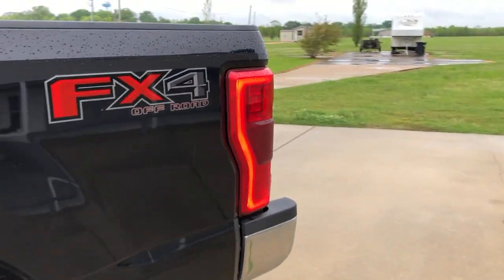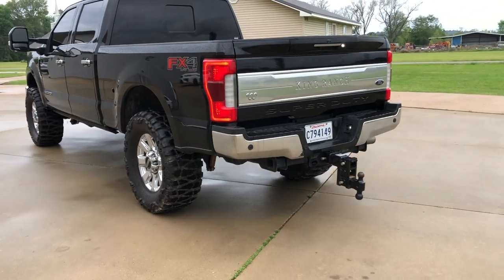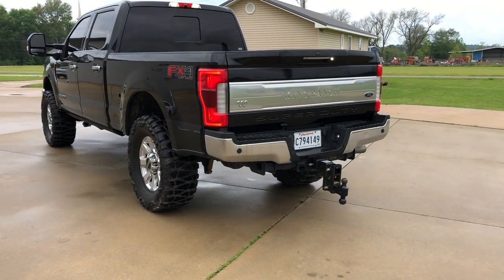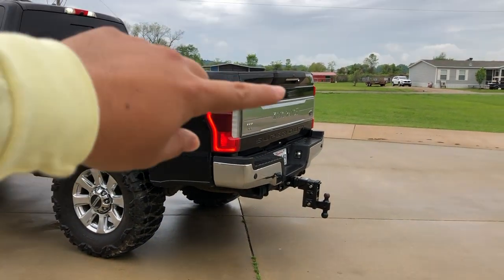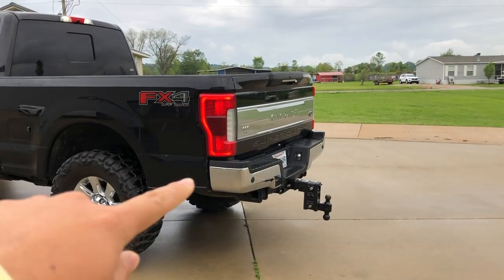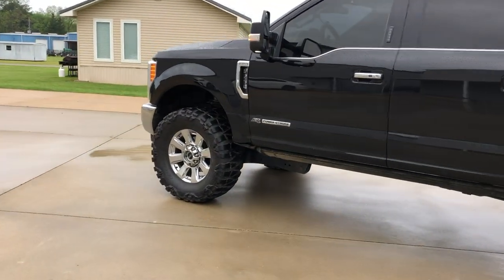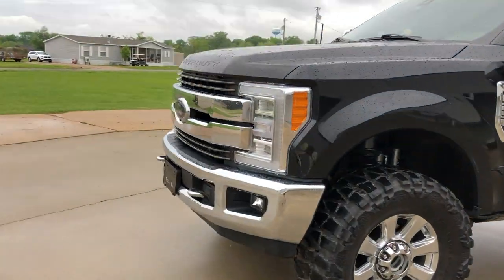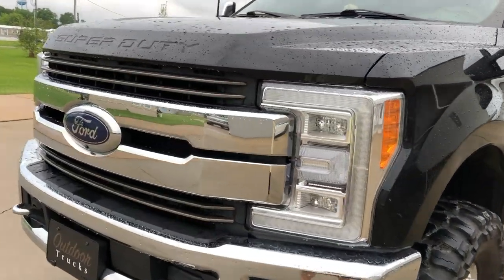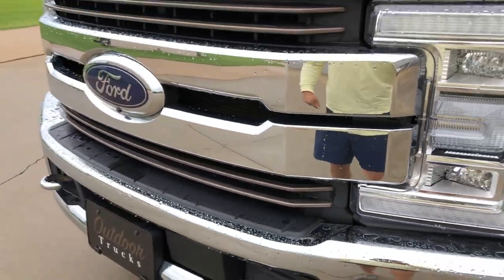I'll show you some of the unique King Ranch things on the outside. This King Ranch is actually the monotone chrome King Ranch, so it's going to have the big King Ranch emblem on the back and chrome bumpers on the front and the rear. The grille is similar to the Lariat grille, except the inserts are caribou.